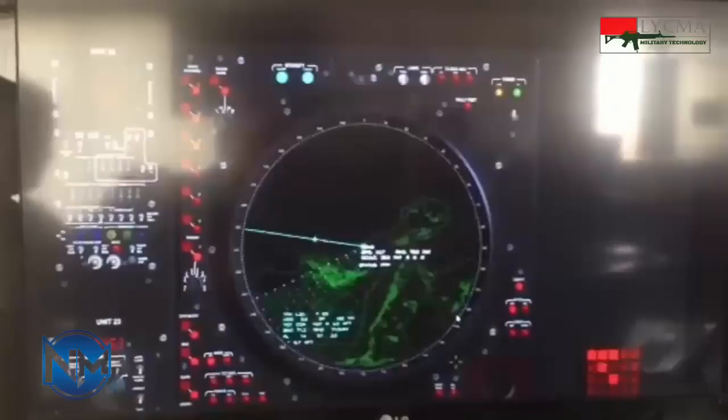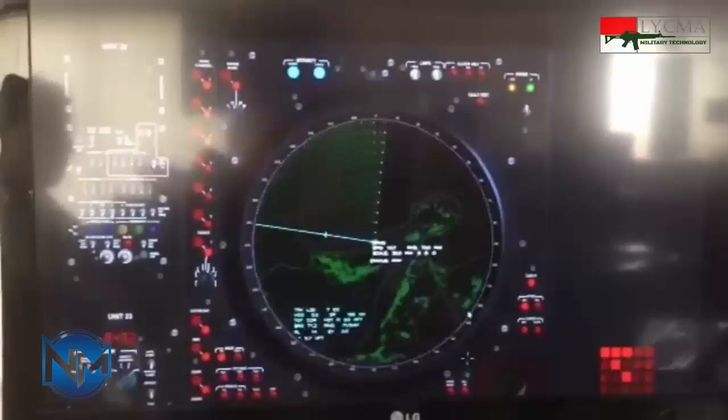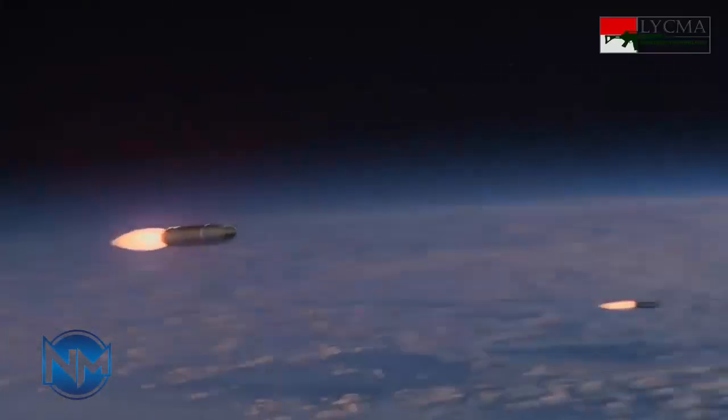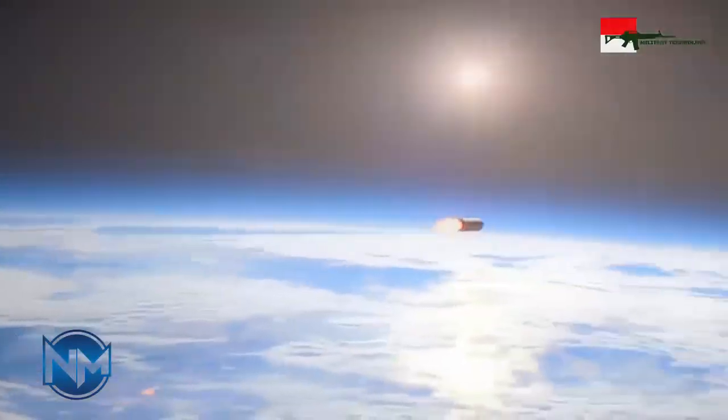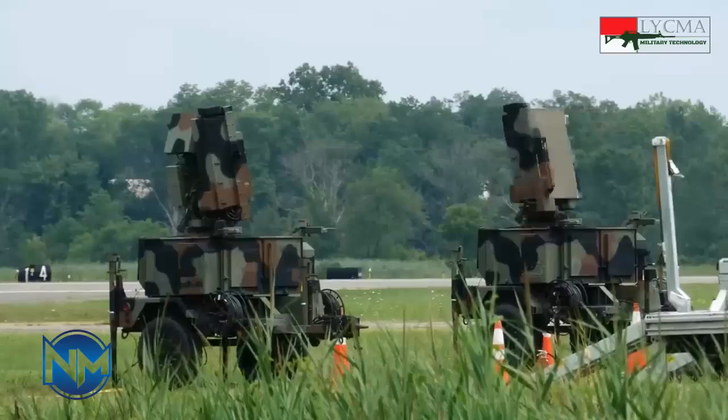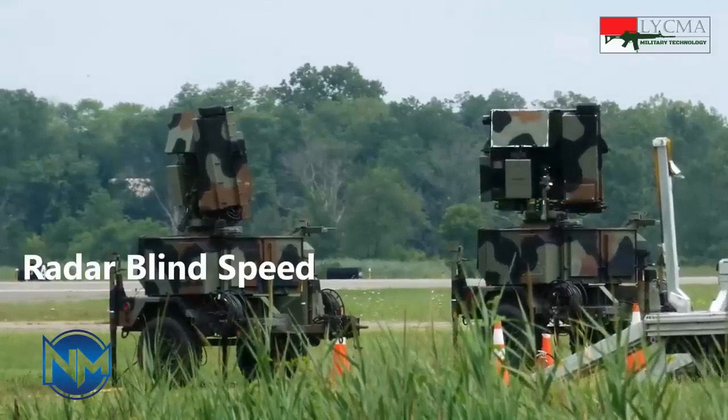Earlier this week, Iran's state broadcaster IRIB released footage showing the transportable Raytheon X-Band radar — part of the THAAD system — being knocked out by Iranian forces moments before a barrage of missiles struck Israeli military sites during Operation True Promise 2.